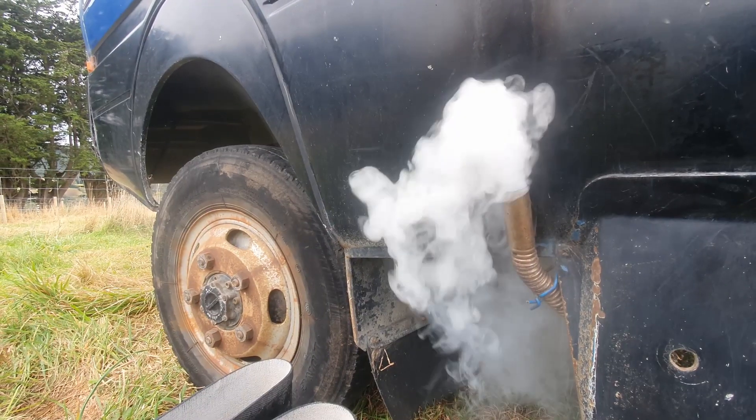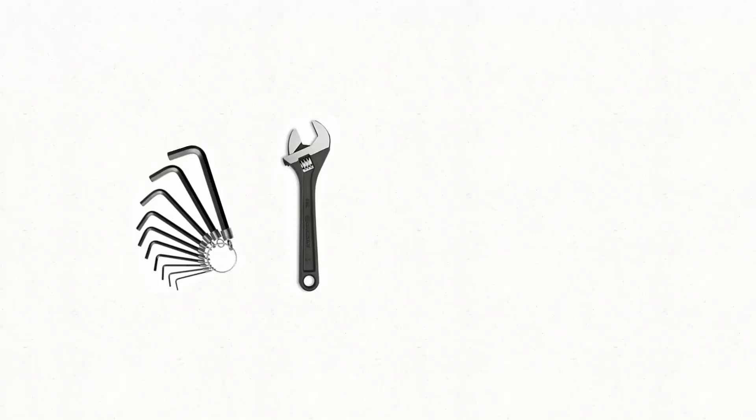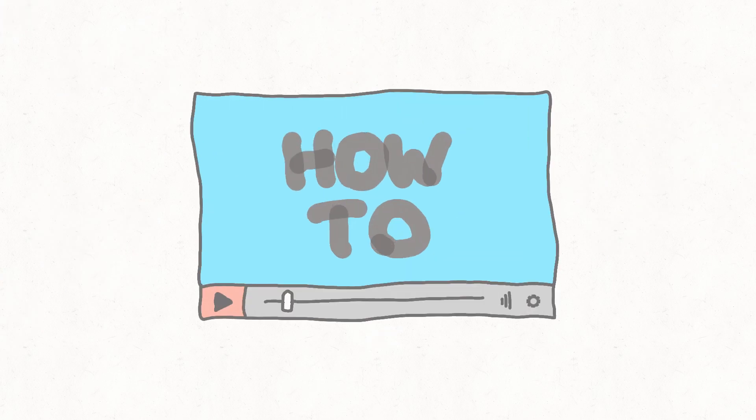Is your Chinese diesel heater pouring out white smoke? This is almost certainly something that you can fix yourself. All you need is a handful of ordinary tools and this video.